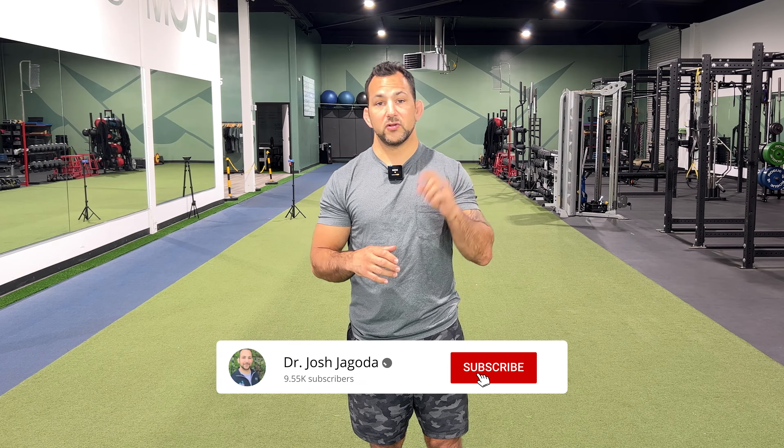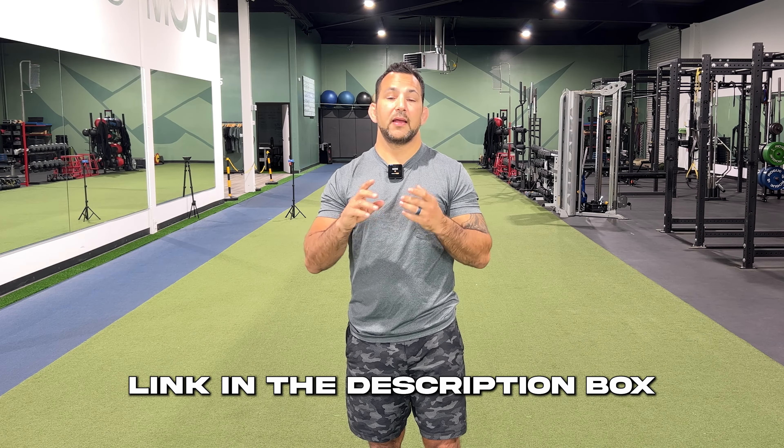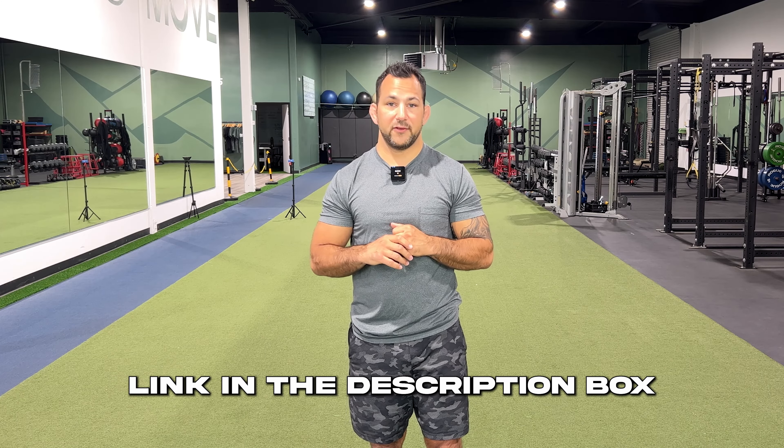If you found this helpful, make sure you subscribe. We also have a free lower back pain guide that you can download, designed specifically for disc bulges, disc herniations, and lower back pain. Make sure you download that — it's a free resource. I'll link that here, and make sure you subscribe again. I'll see you for the next episode.